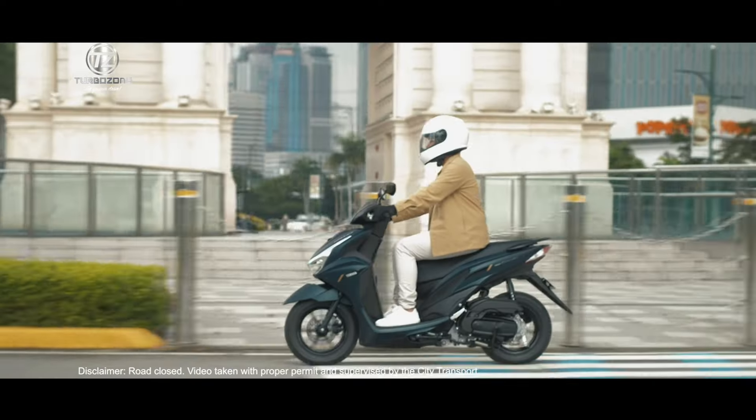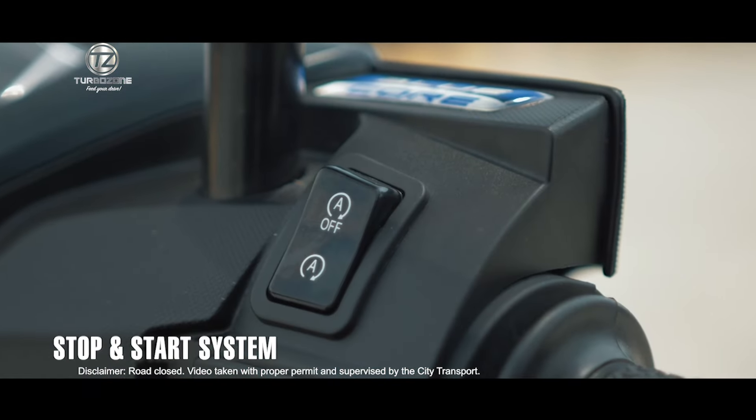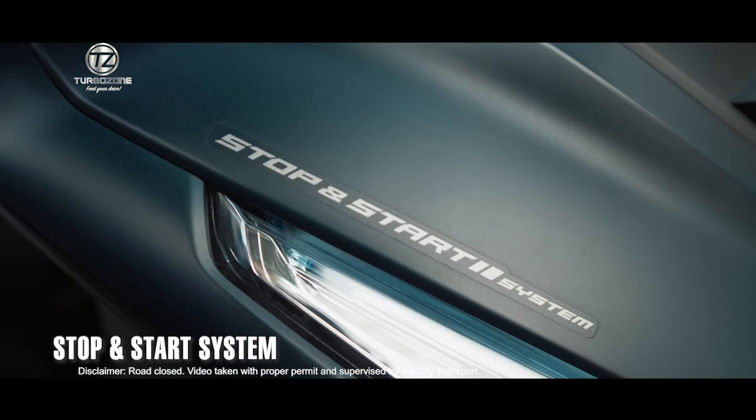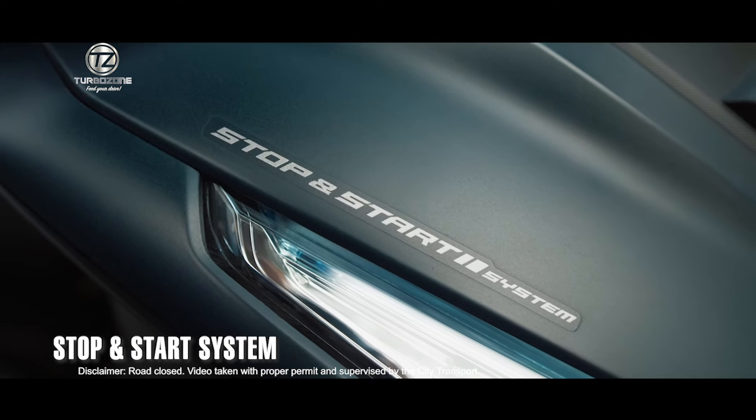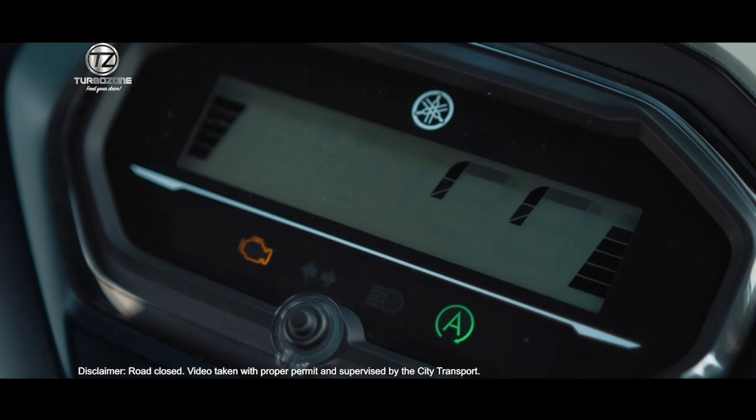Accentuating the twin-eye headlight adds a look of strength to the overall expression. The stop and start system automatically shuts off the engine when the machine is stopped or idling at traffic lights to reduce wasted gasoline.